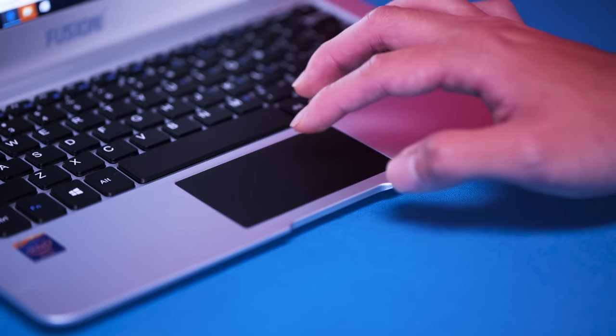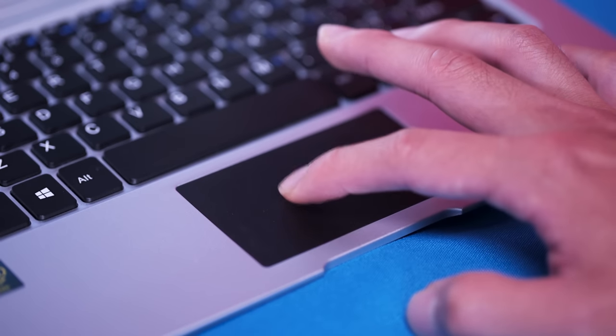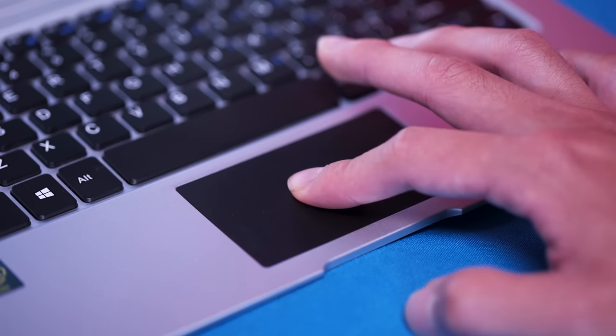The trackpad is noticeably laggy, and that's hardly even the worst issue when it regularly registers a single click as two or even three. Clicking and dragging to highlight words or resize windows is an exercise in futility.